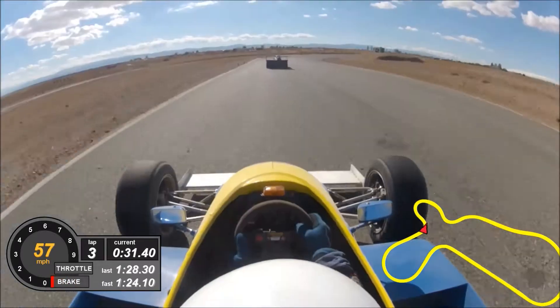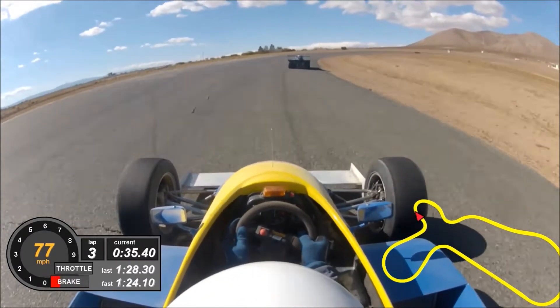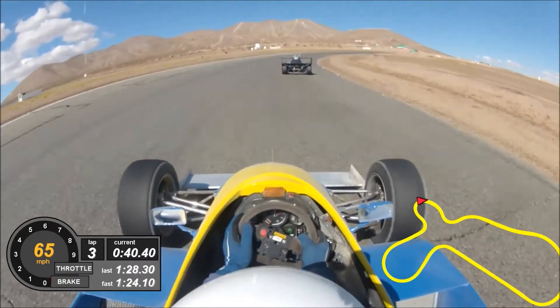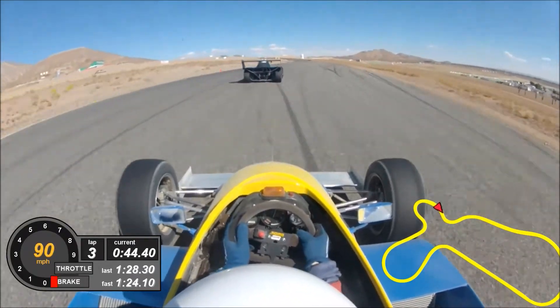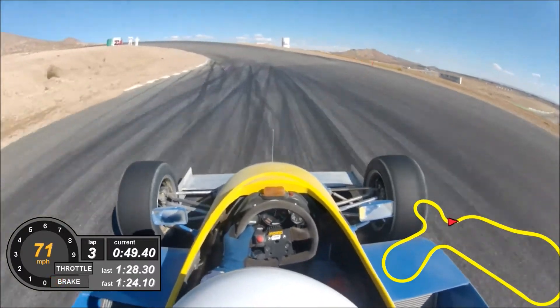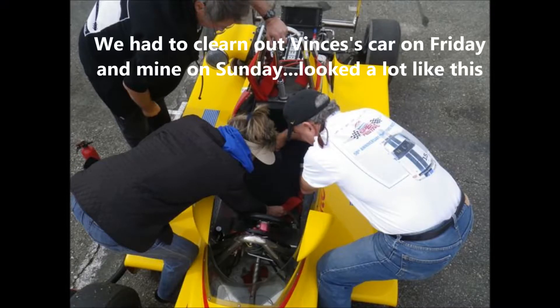This was the end of lap two. I did manage to finish the race, although the front wing was pointed way up in the air, so I couldn't go around turns 8 or 9 very fast — the car was understeering really badly. But I did manage to finish sixth and drove another eight or ten laps, passed quite a few of the slower cars. Then of course spent some time cleaning my car out when I got back. Vince's video will be up later.